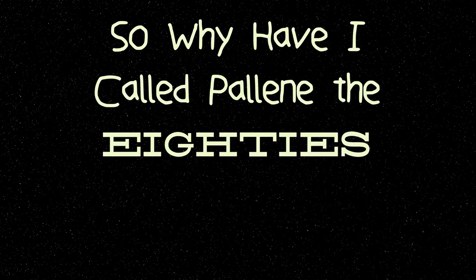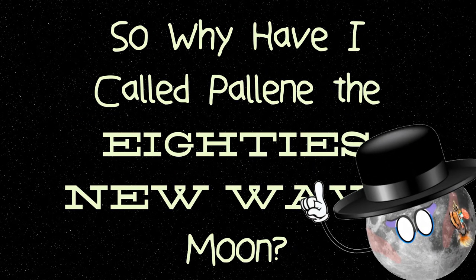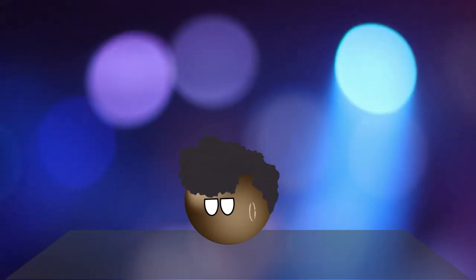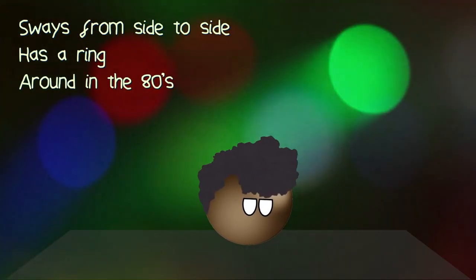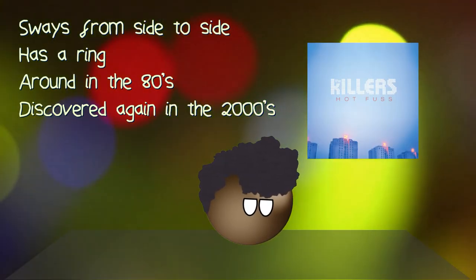So why have I called Pallene the 80s new wave moon? Well, just like the fans of the genre at the time, Pallene sways from side to side, has a ring, and was around in the 80s, but was discovered again in the mid-2000s.